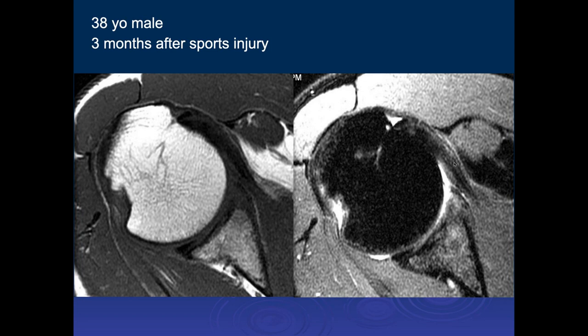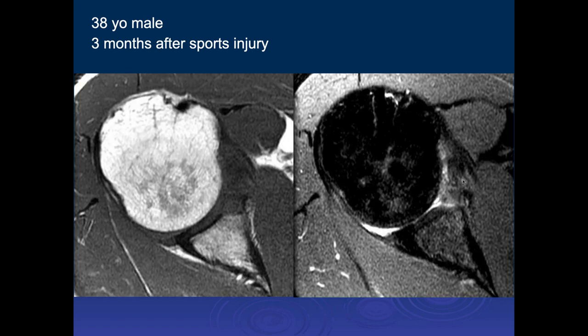Michael — he's a 38-year-old male, three months after a sports injury. It looks like there is a more remote Hill-Sachs lesion impaction fracture without significant marrow edema. There was also a kind of a bony, slightly displaced bony Bankart fragment at the anterior glenoid. Going down further, you can see more of that Bankart lesion.